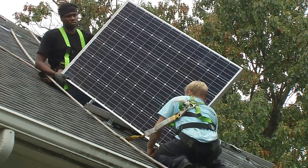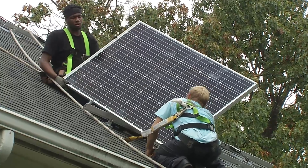We are here at this customer's home installing 23 solar panels today. The install can take anywhere from three to five days, depending on the size of the home.